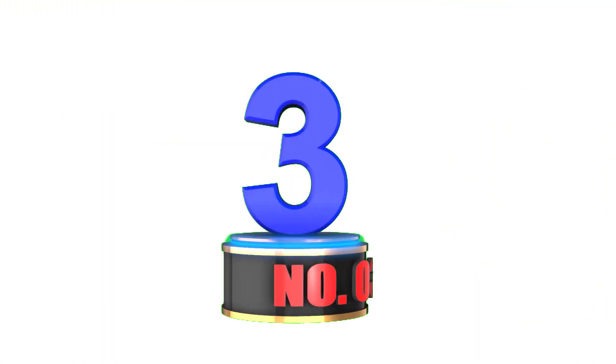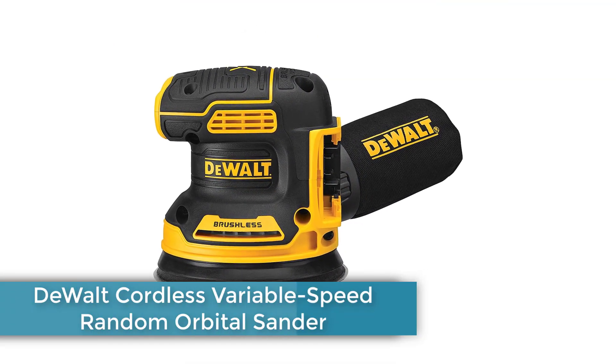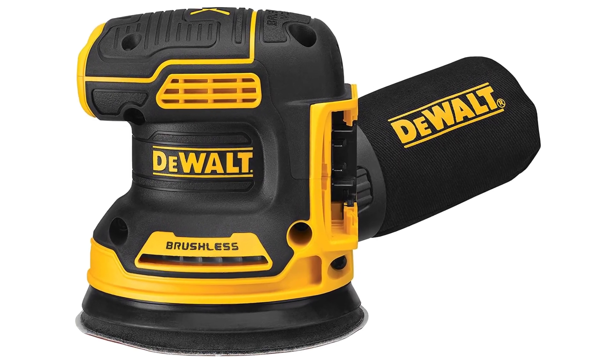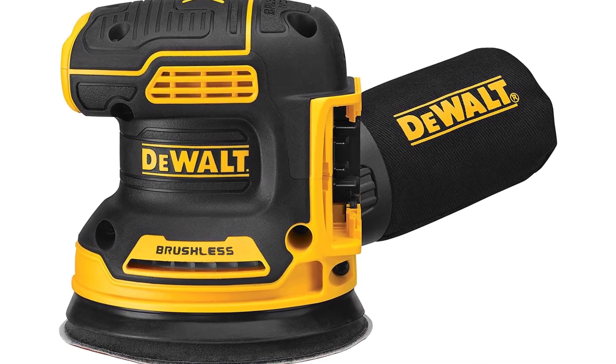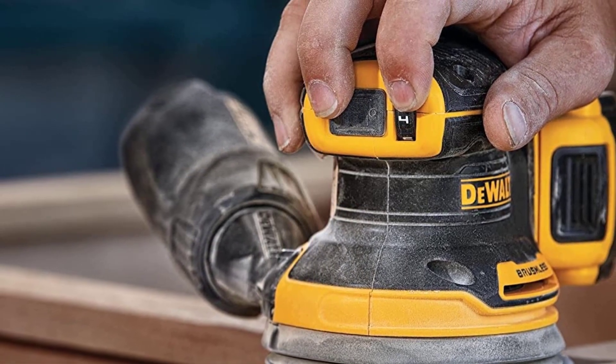Number 3: DEWALT Cordless Variable Speed Random Orbital Sander. Any DIYers, woodworkers, or cabinet makers — professional or weekend warrior — should check out the DEWALT Cordless Variable Speed Random Orbital Sander. This 5-inch cordless sander features a compact design for ease of use.